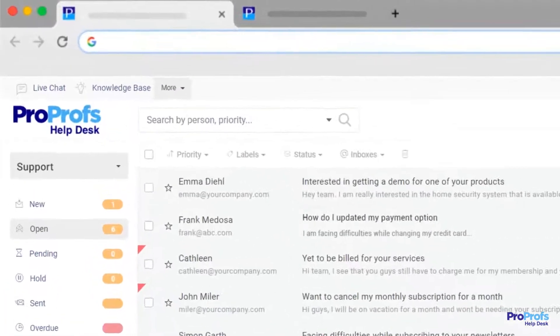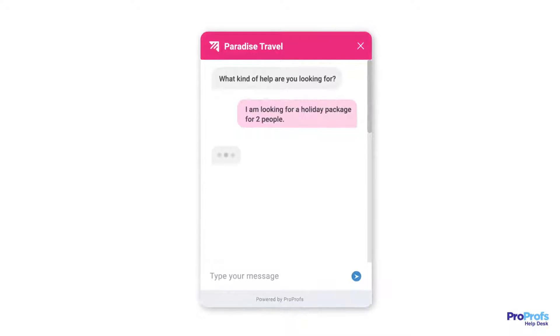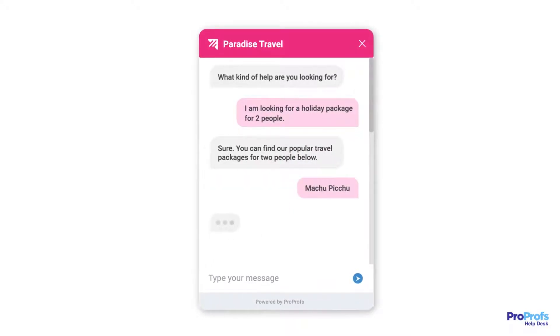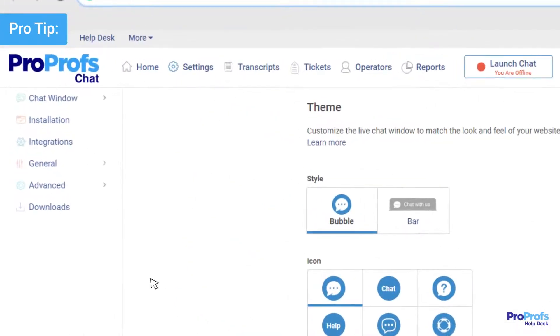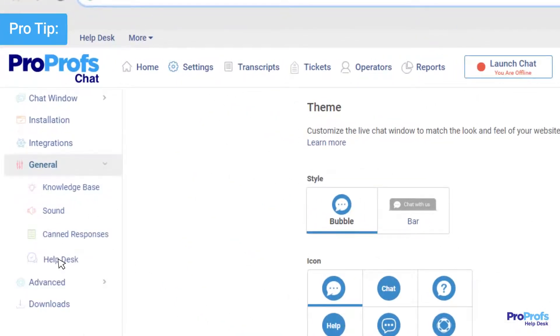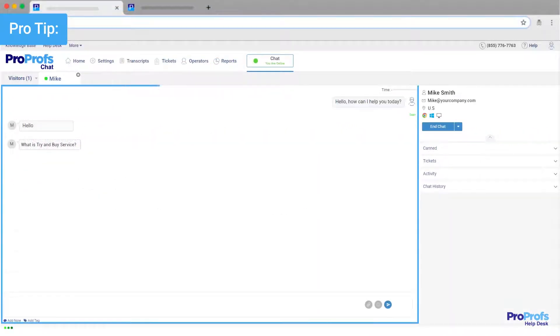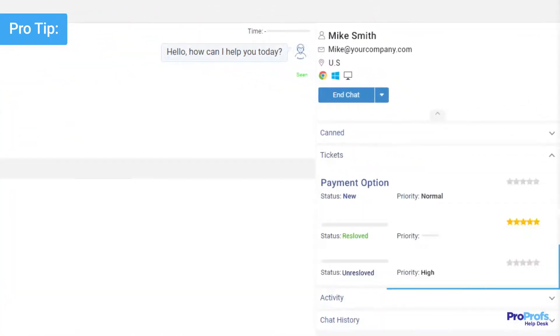Next, see if your issue tracking software offers an integrated live chat solution. With the live chat feature, you can interact with customers in real time, understand their pain points, and resolve their issues right from a customizable chat window. We suggest enabling the integration between ProProfs Chat and ProProfs Help Desk, which takes a single click. That way, when accessing a ticket, you can see the chat history of the user. Also, your chat operators can instantly see ticket history and any unresolved tickets when they are chatting with a customer.